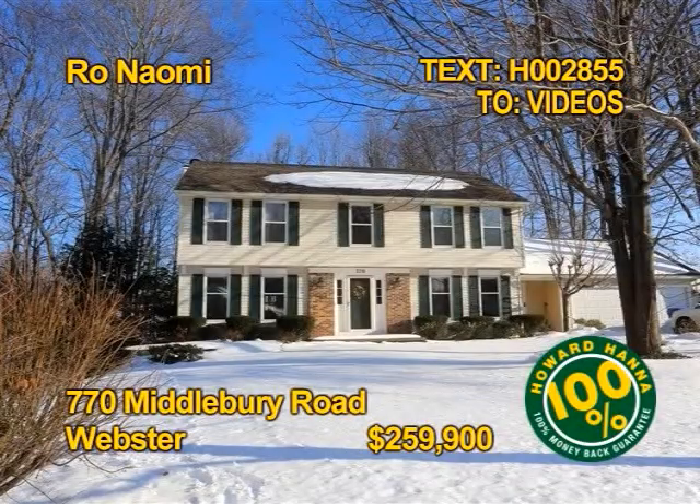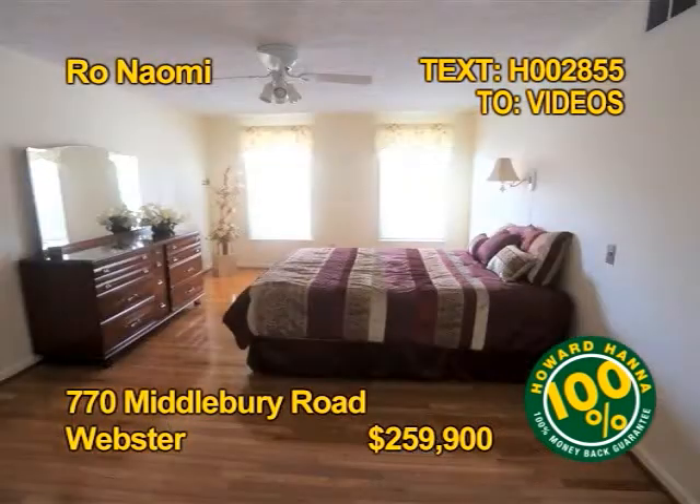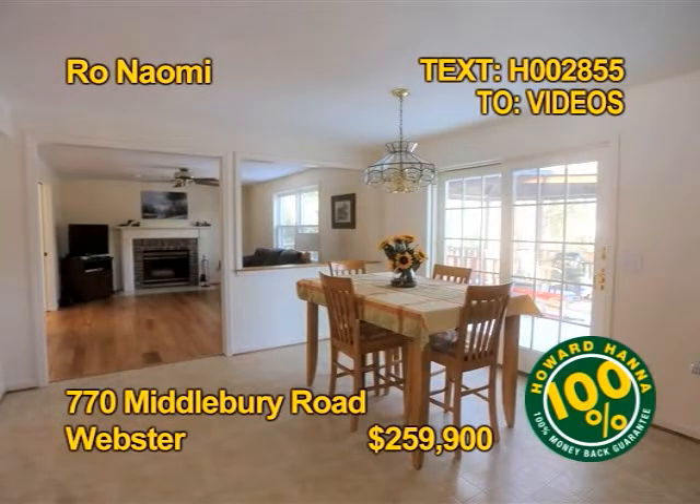This original owner Webster Colonial is move-in ready and it's beautiful. Five bedrooms, three and a half baths, over 2,200 square feet of family space and more than a half acre. The cooks will love this fully appliance granite kitchen too. Get the complete tour soon with Ro Naomi.